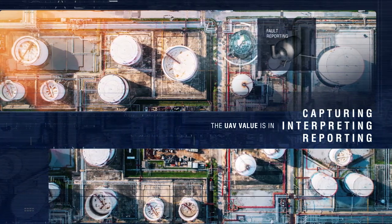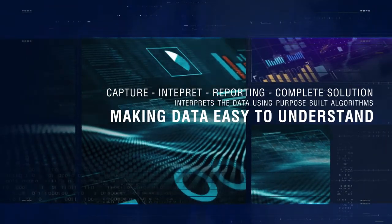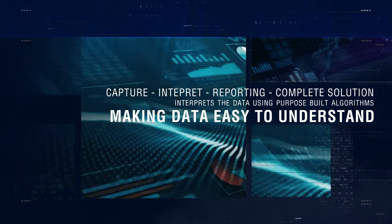Here, the UAV is used to capture the relevant data. The service provider then interprets the data using purpose-built algorithms, resulting in information and reports that the end user is easily able to understand and utilize.